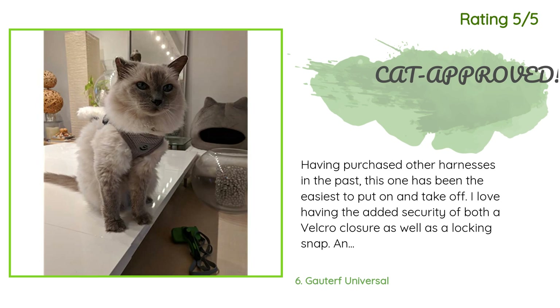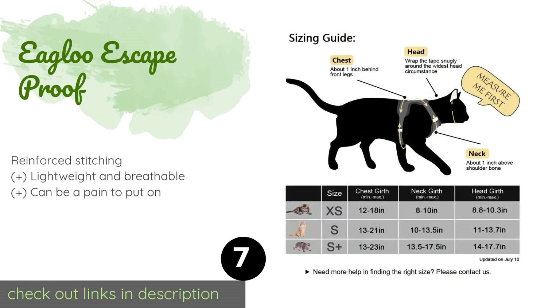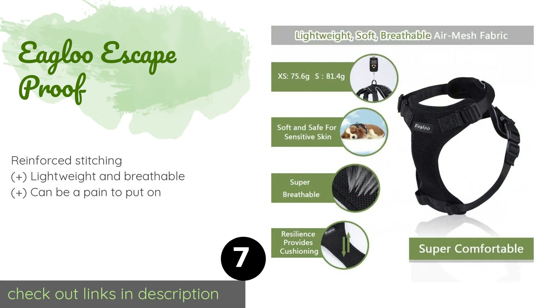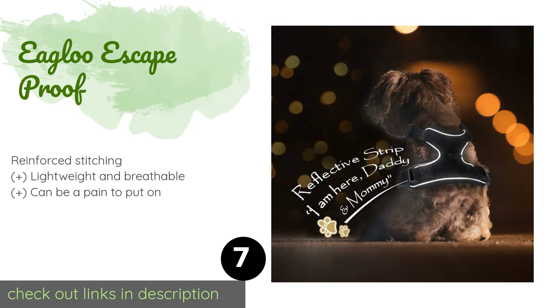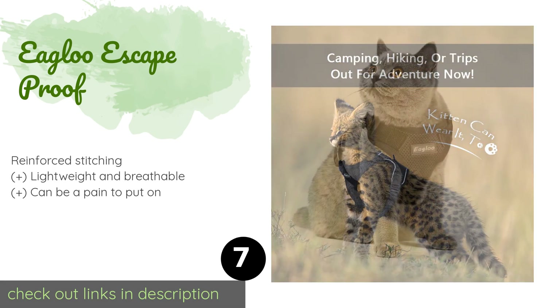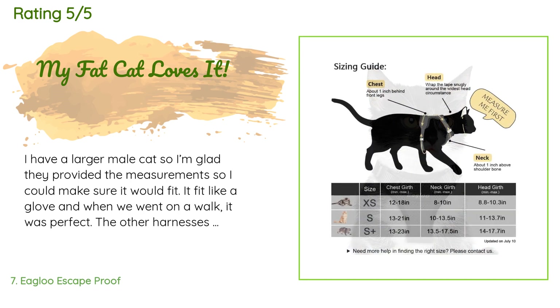Number seven is the Igloo Escape Proof. It is equipped with four straps that can be tightened separately, allowing for a truly custom fit. Thanks to a metal ring on the back, it gives you full control without putting pressure on your pet's delicate neck and trachea. The price is approximately $14, and it has 40 reviews with an average rating of 4.3 stars.